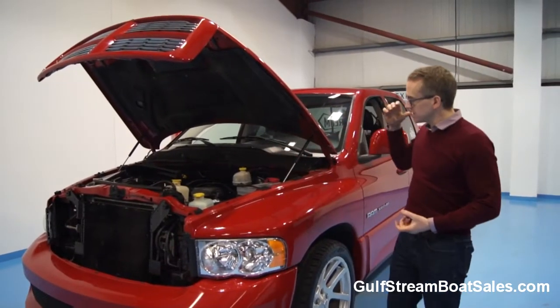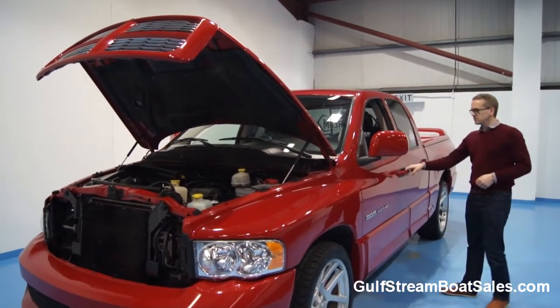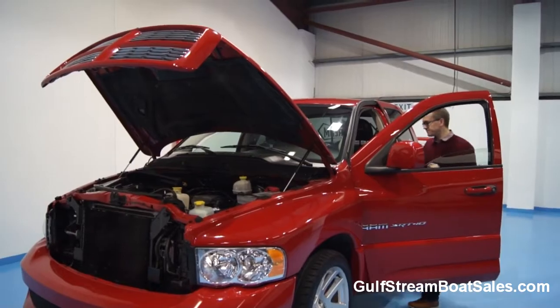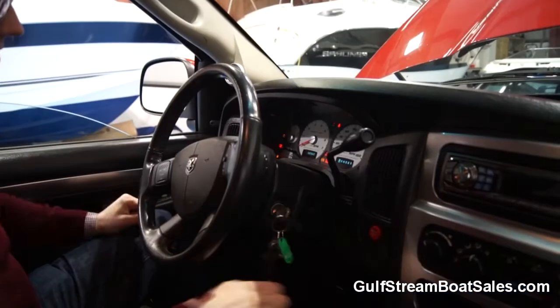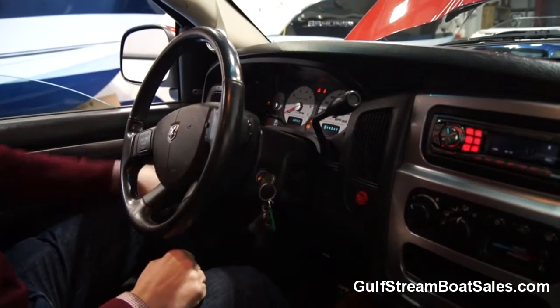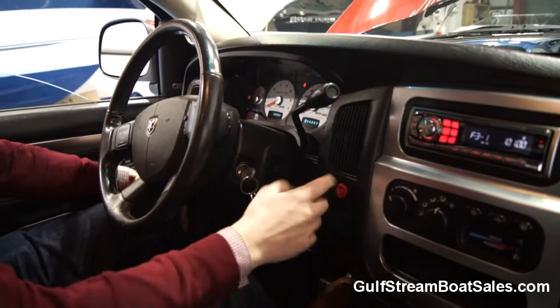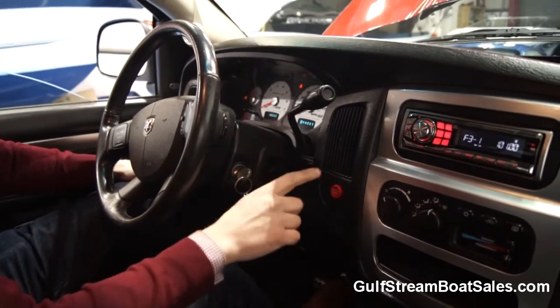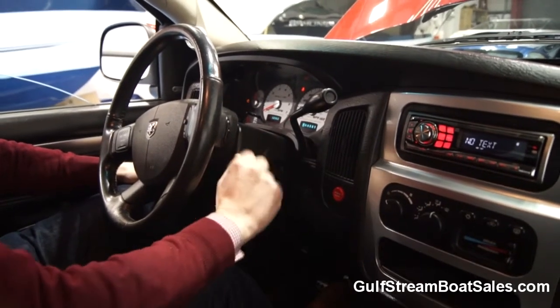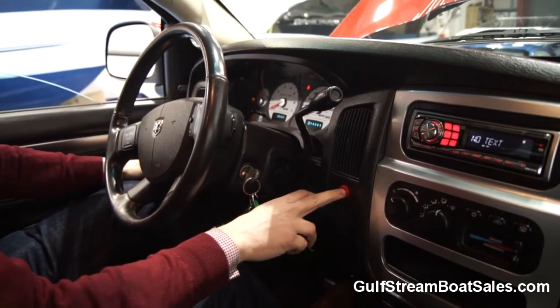I'm going to fire the truck up now and let you hear how it runs for yourself. You turn the ignition on and then you've got a big red engine start button, which looks like something impressive is about to happen — which there is. The one thing you have to remember though is don't press that button to turn it off. You've got to turn the ignition key back to stop the engine. We'll fire it up here and I'll let you hear how it runs.